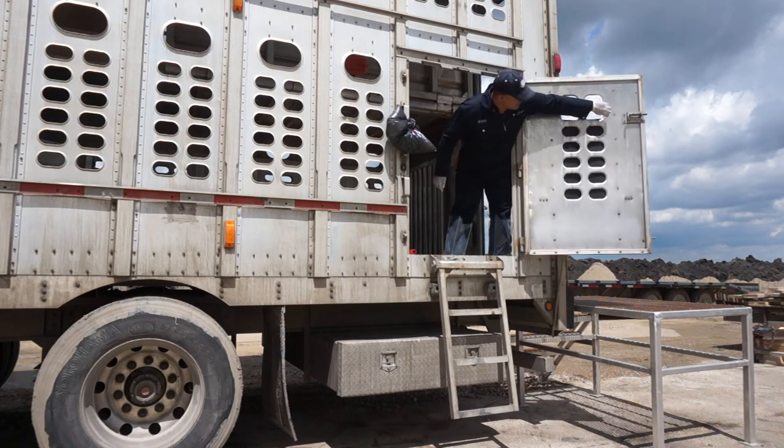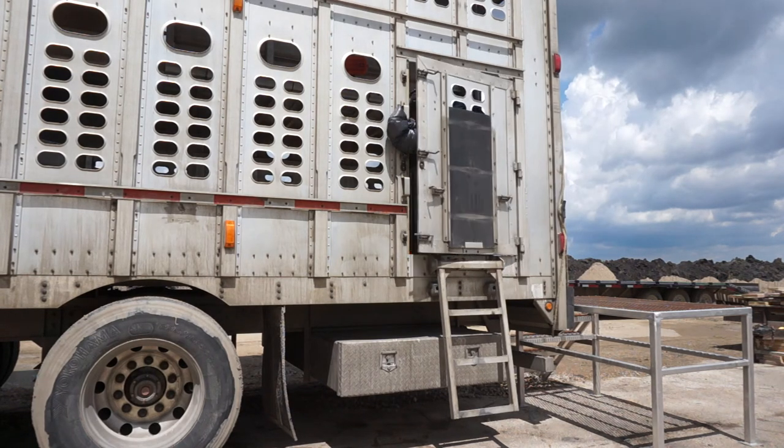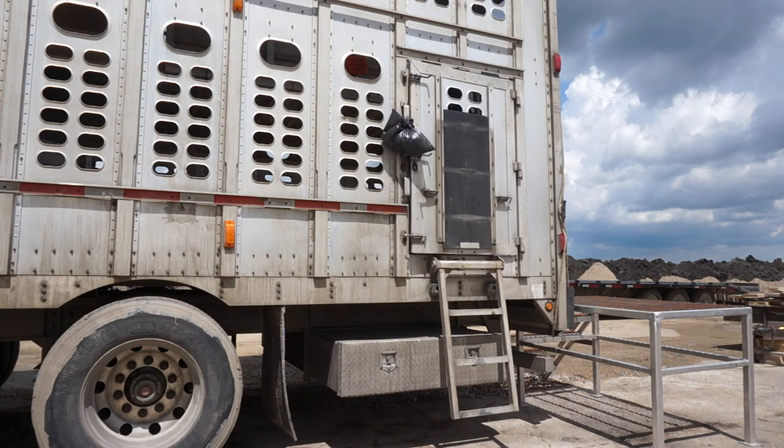The driver can then proceed to load or unload the trailer, never stepping from the trailer onto the loading dock.